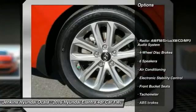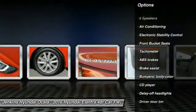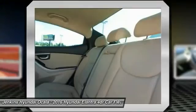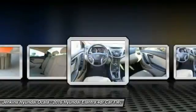Stability control, keyless entry, anti-lock braking system, traction control, dual airbags, adjustable steering wheel, front air conditioning, power steering, driver airbag, four-wheel disc brakes.